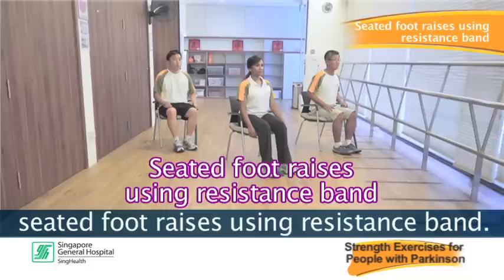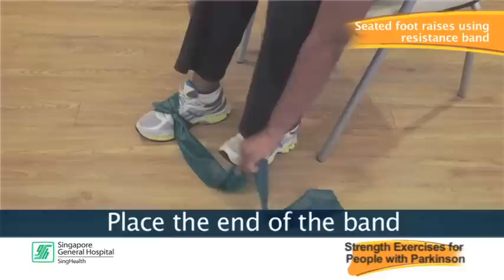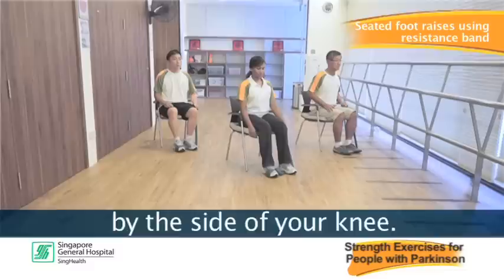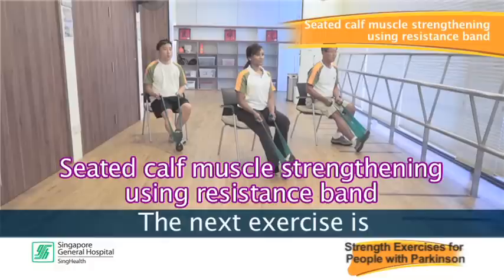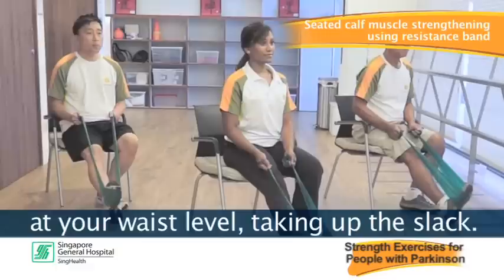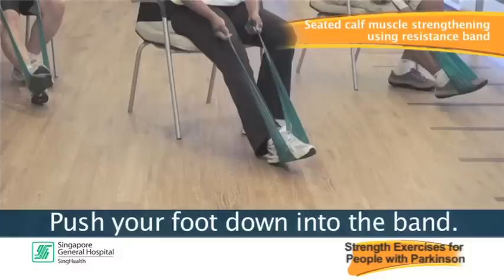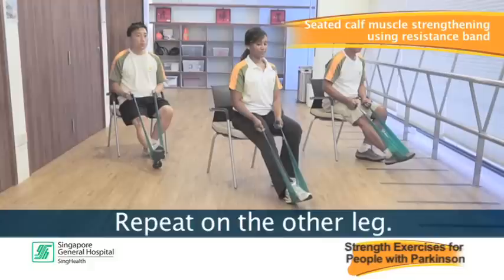The fifth exercise is seated foot raises using a resistance band. Begin by tying the middle of the band around the foot you are exercising. Place the end of the band under the opposite foot to stabilize it, and grasp the end of the band by the side of your knee. Lift your foot upward against the band, hold and slowly return. Repeat on the other leg. The next exercise is seated calf muscle strengthening using a resistance band. Wrap the middle of the band around your foot, grasp the end at waist level taking up the slack. Push your foot down into the band, hold and slowly return. Repeat 10 times, rest, repeat another 10 times, then repeat on the other leg.